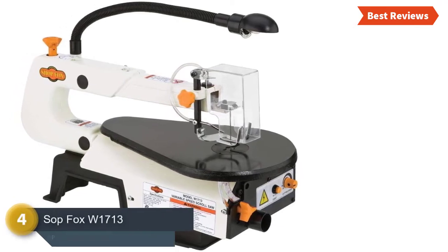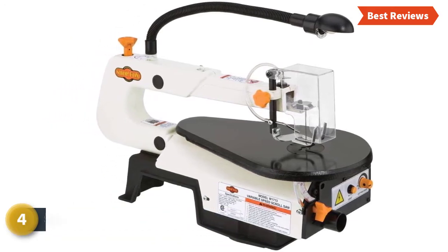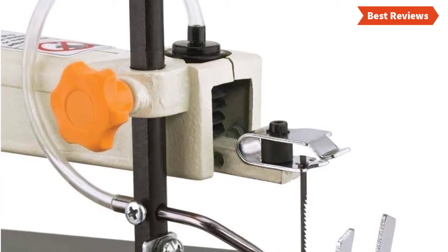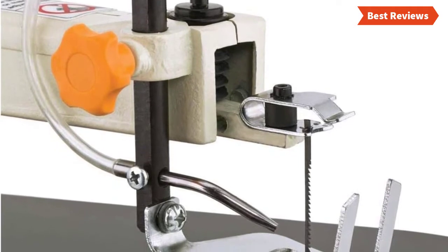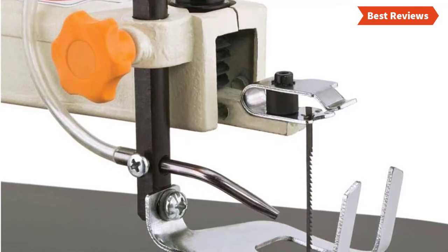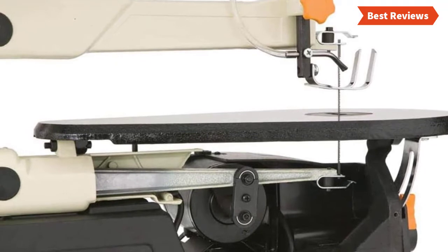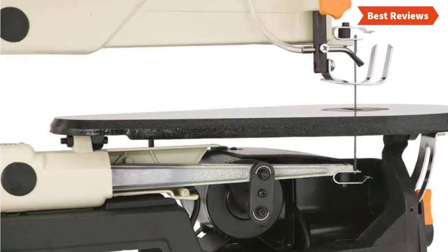Number 4 on our list is the Shop Fox W1713. Those who are beginners in woodworking or crafting, this will be an excellent choice. Though you can't use this tool for extreme heavy jobs, it is able to handle most light and smaller wood easily. Works with a no-load speed of 550 to 1650 SPM and a maximum cutting thickness of 2 inches. Features 16 inches of maximum cutting width. The variable speed motor provides sufficient and exact speed. The cast iron table is durable and delivers stable performance. With a table tilt mechanism, you can cut at angles from 0 to 45 degrees.